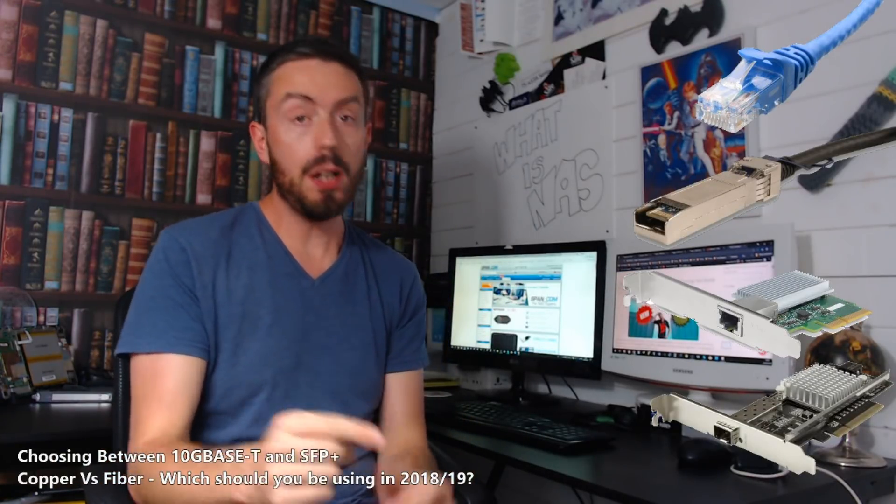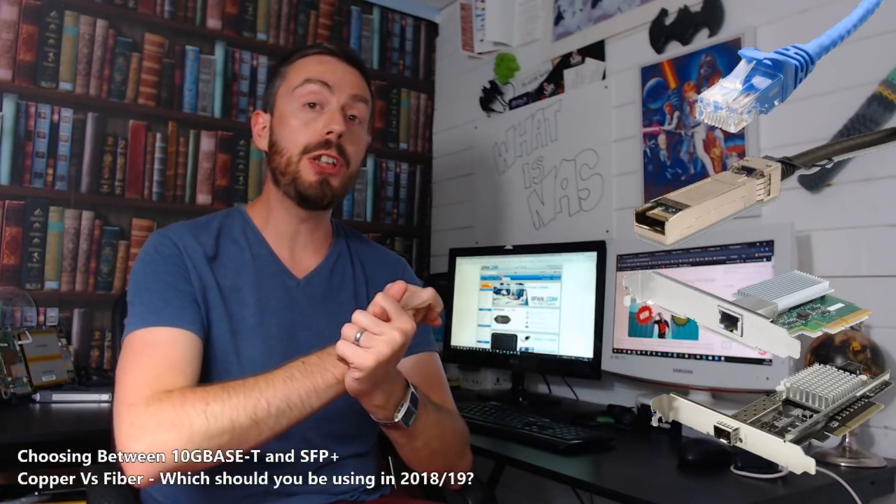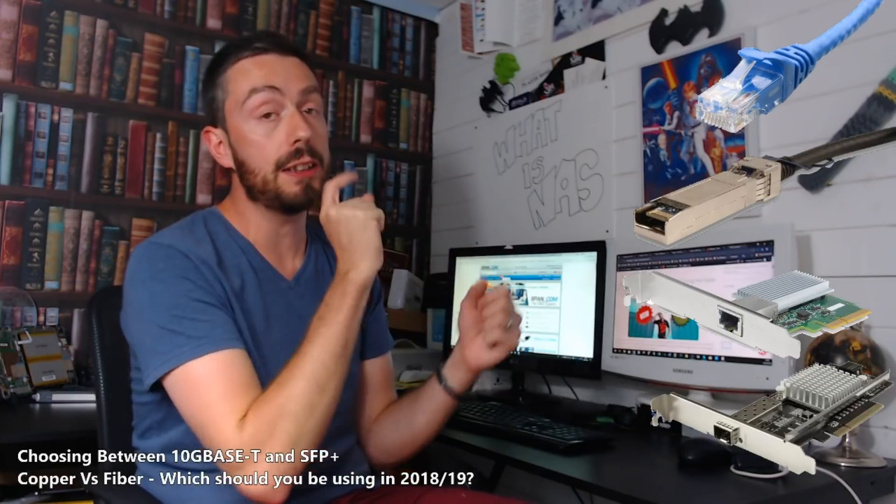Hello and welcome back. Today I want to continue talking about 10GBE, but to discuss which sort of 10GBE you should be investing in. Should you be going for 10GBaseT or SFP+? Let's go.